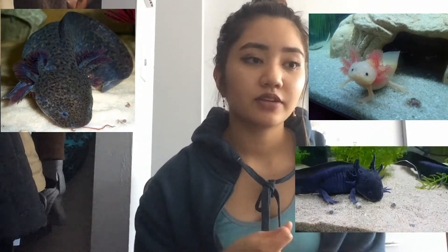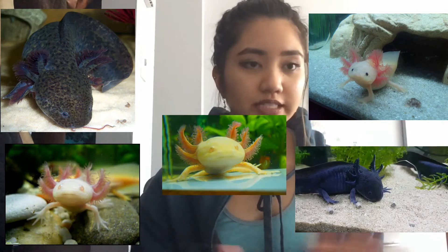There are five basic types of axolotls: wild type, leucistic, melanoid, white albino, and golden albino.